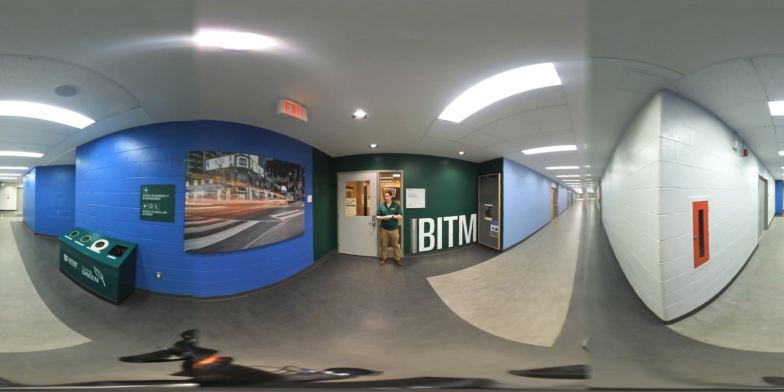There are a couple different functions of a school office that you should know about. Located in here, you have your student advisor. Think of them like a high school guidance counselor — they're there for you if you have questions about adding or dropping any of your courses, looking at transfer opportunities after you're done, or just assisting you throughout your academic journey.